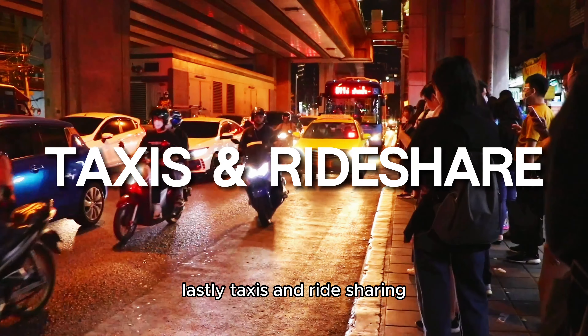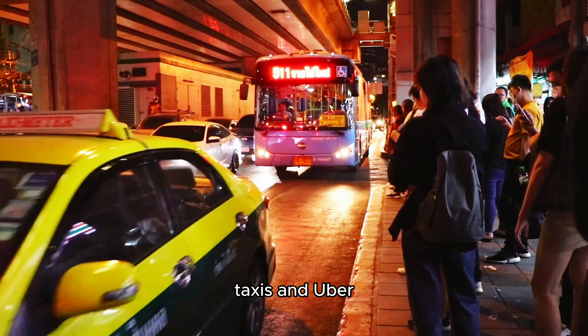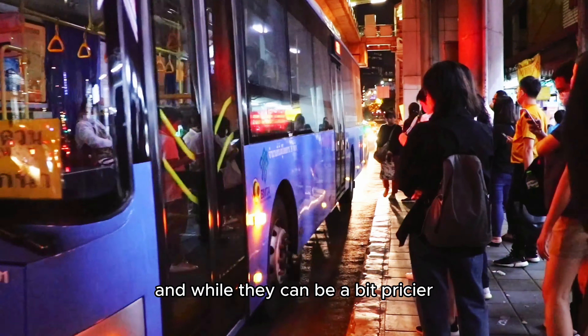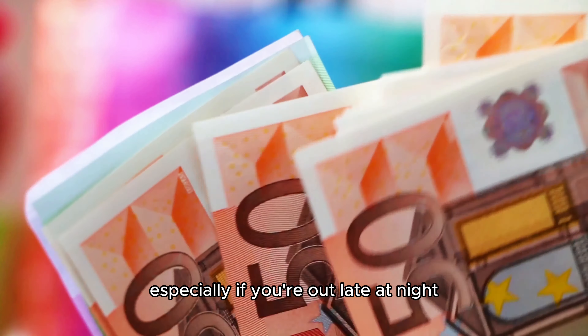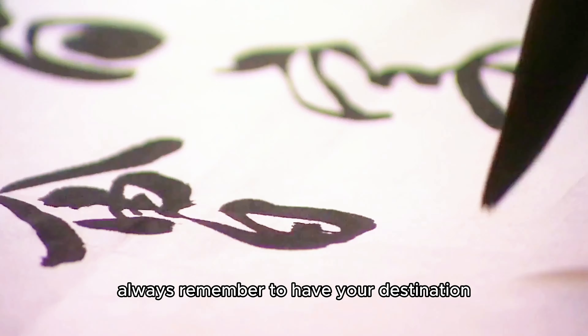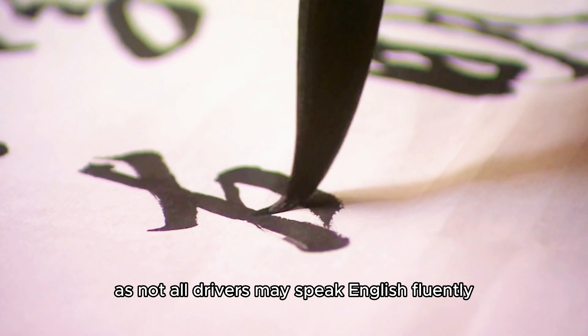Taxis and ride-sharing. Sometimes you just need a more direct route. Taxis and Uber taxis are readily available, and while they can be a bit pricier compared to other options, they offer convenience, especially if you're out late at night or dragging around heavy luggage. Always remember to have your destination written in Japanese, as not all drivers may speak English fluently.